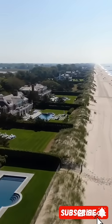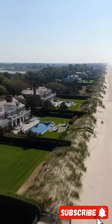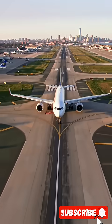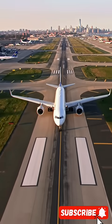It flew 72 miles, using just $8 worth of electricity. No fuel. No noise. No pollution. This is not the future — it's already here.